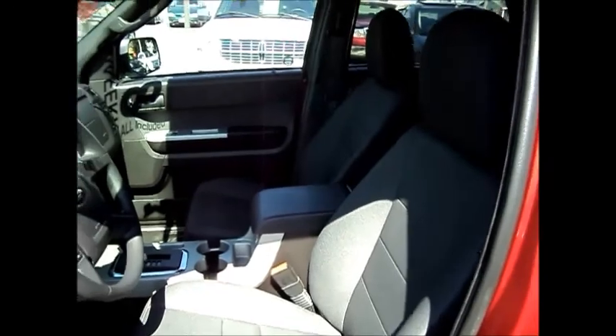Console in the middle. It's a five passenger with lots of room in the back.